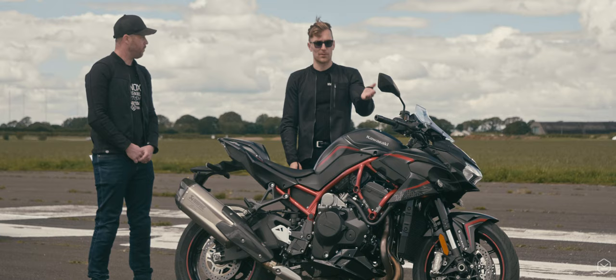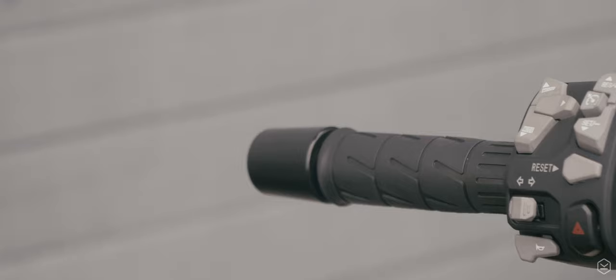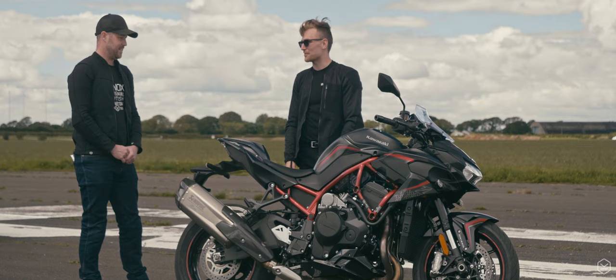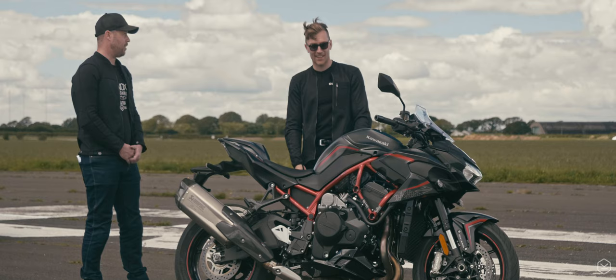You've got Bluetooth connectivity, up-down quickshifter, cruise control, all the electronics — which you'd want on a bike of this price. We're in 2020; electronics are needed, depending on who you ask. I'm not normally a fan of loads of them because there's more to go wrong. But on this bike, I concede — at 200 horsepower, you need it.